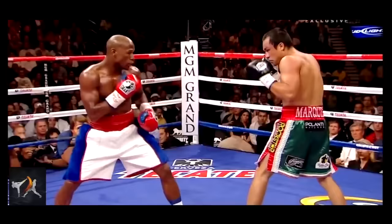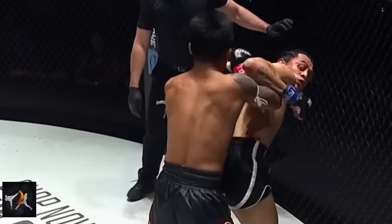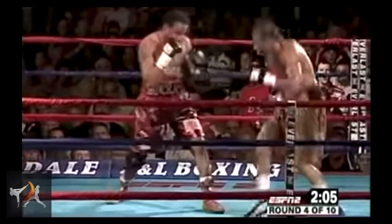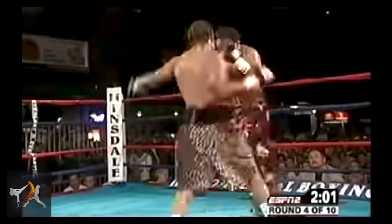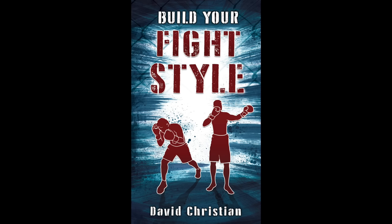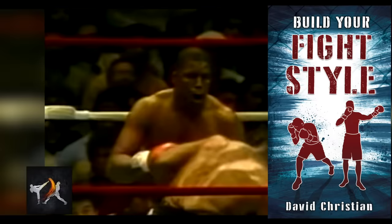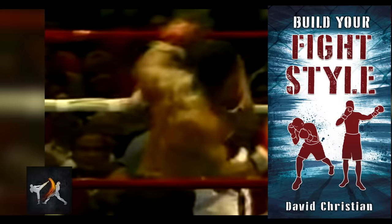Did I miss anything? I know I did, because this video was getting way too long and I have a tendency to go into way too much detail. Let everyone in the comments know what counters you like the best, and feel free to offer some suggestions for new concept videos. I wrote a new book — it nearly killed me, but it's finished. It's called Build Your Fight Style, and it's about creating your own unique system that works for you: picking out the themes of your style, building your own combinations, altering your guard and footwork, and creating something uniquely your own. It's only $10 right now and it's linked below. From the Modern Martial Artist, this has been David Christian — wishing you happy training.